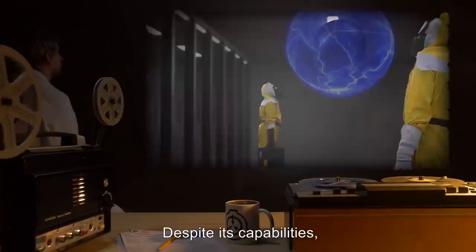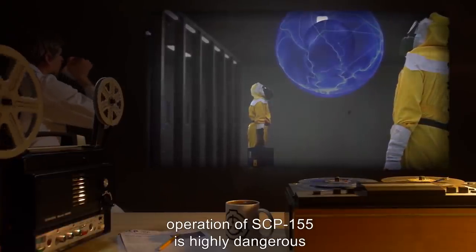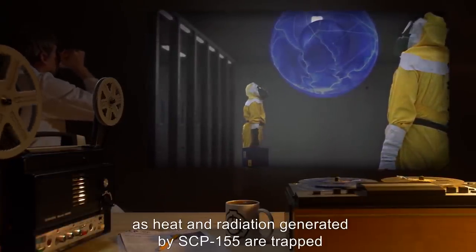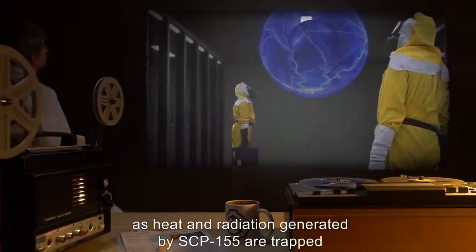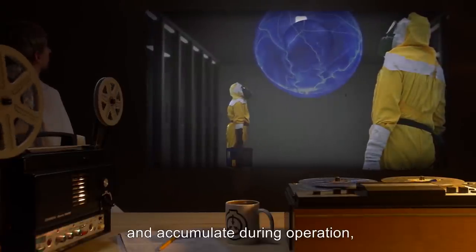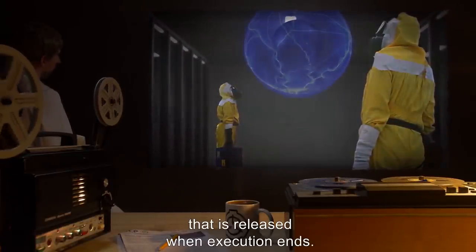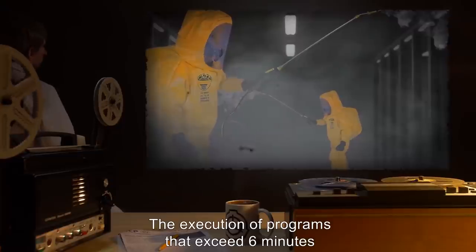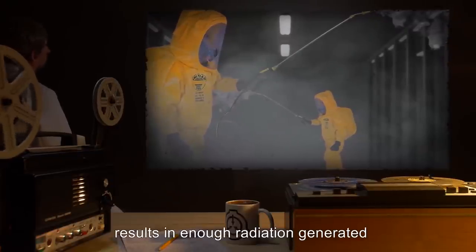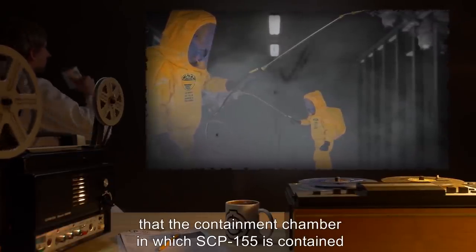Despite its capabilities, operation of SCP-155 is highly dangerous, as heat and radiation generated by SCP-155 are trapped and accumulate during operation, forming a sort of event horizon of energy that is released when execution ends. The execution of programs that exceed six minutes results in enough radiation generated that the containment chamber must be decontaminated before research personnel may re-enter.